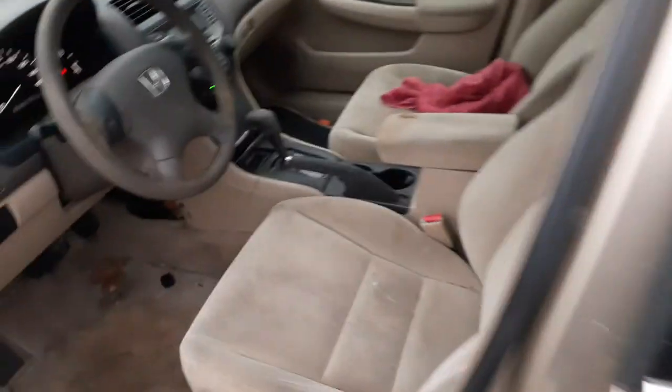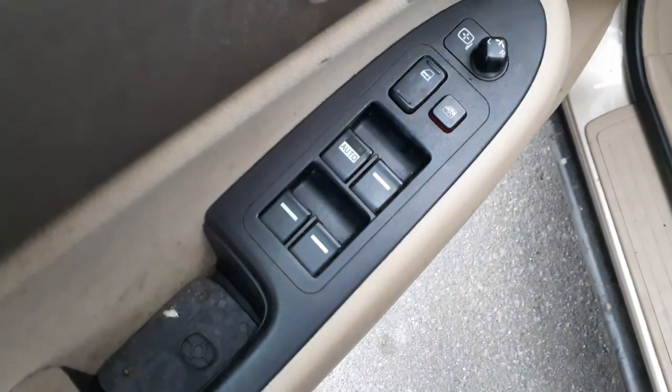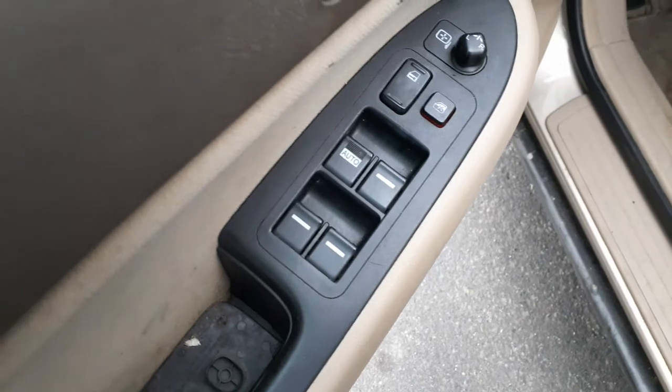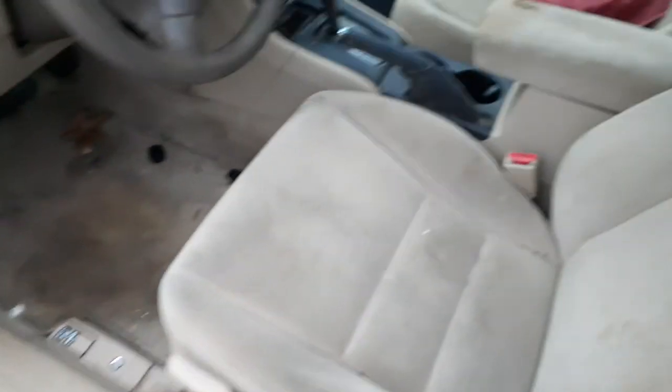Got a good automatic transmission in it. Seats are all junk — garbage, manual seat tracks in the front. There are your power window switches. Single automatic, four-door sedan as you can see. Seats are junk.